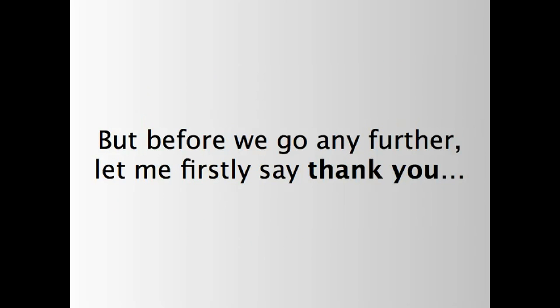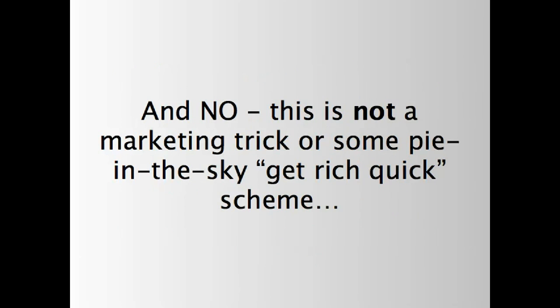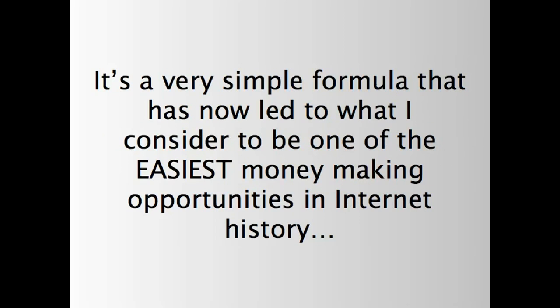But before we go any further, let me firstly say thank you. I'm so glad you've decided to come to this website and watch this video today, because I'm confident that you're going to find everything you need right here. And no, this is not a trick or some pie-in-the-sky get-rich-quick scheme. I really am going to reveal everything to you right here in this short video. It's a simple formula that has now led to what I consider to be one of the easiest money-making opportunities in Internet history.